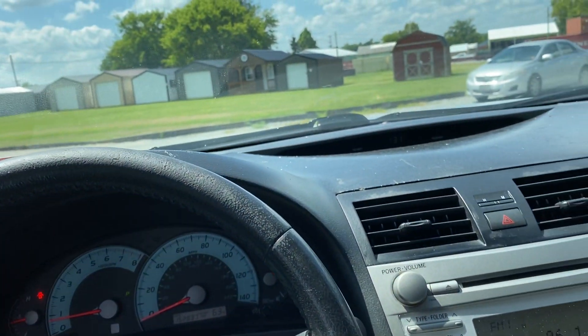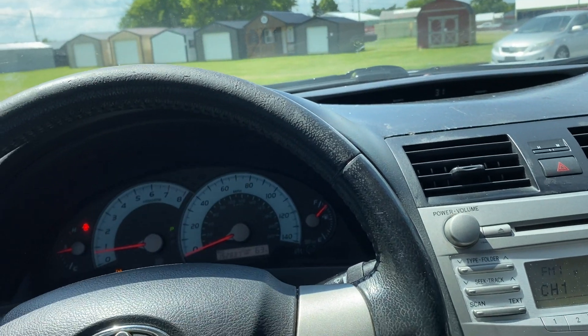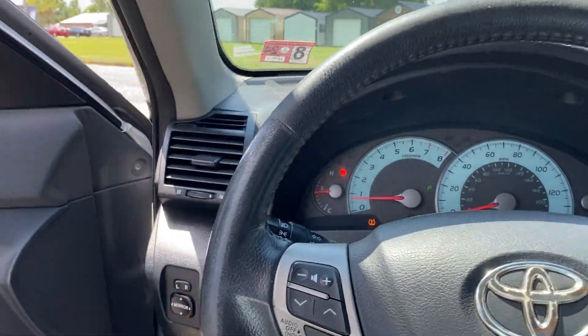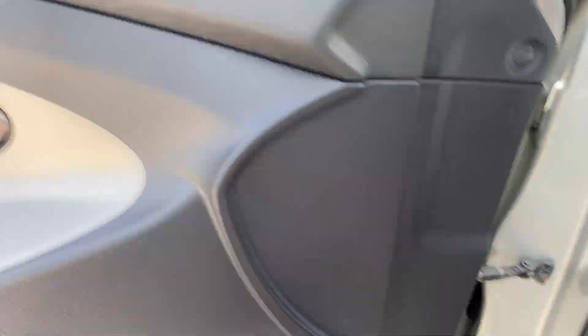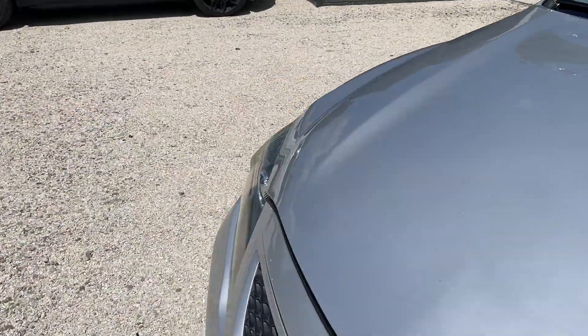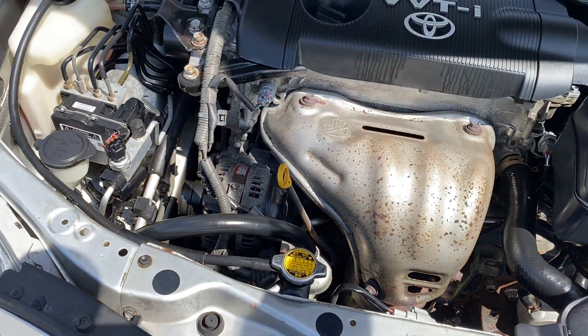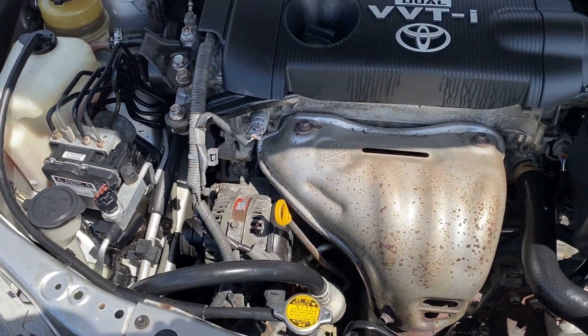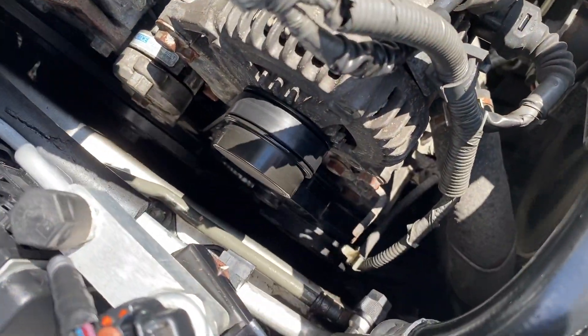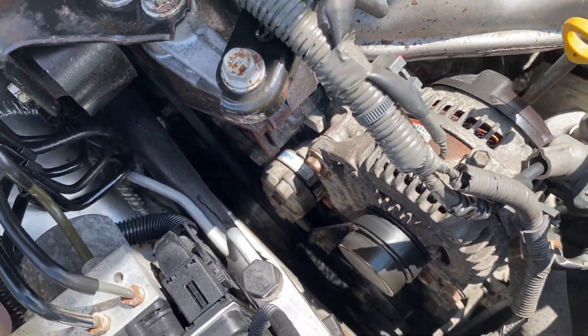Let's go look under the hood. Like I said, it drove out great — no shimmies, no shakes, anything like that. Nice car. Clean under the hood, sounds good.